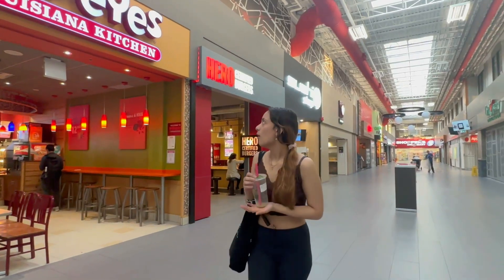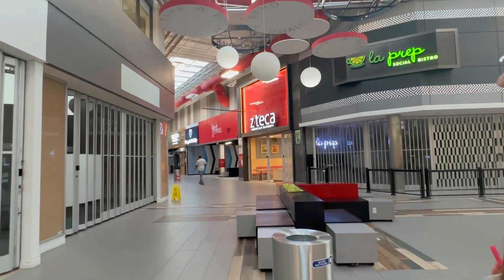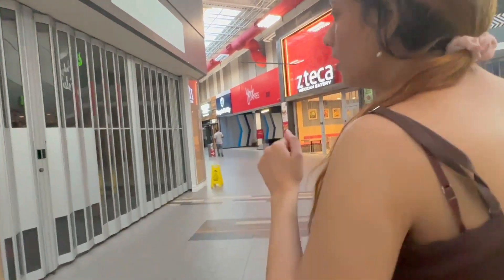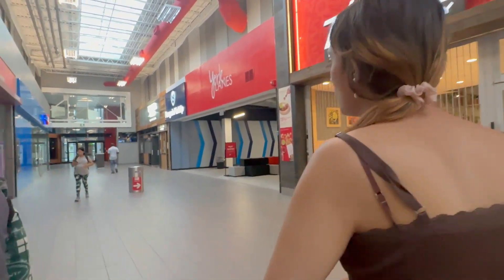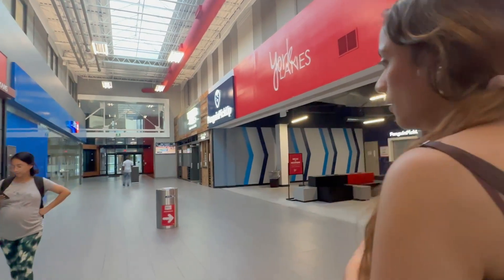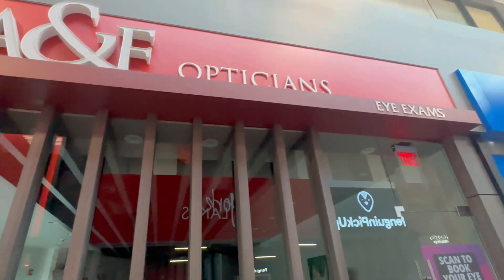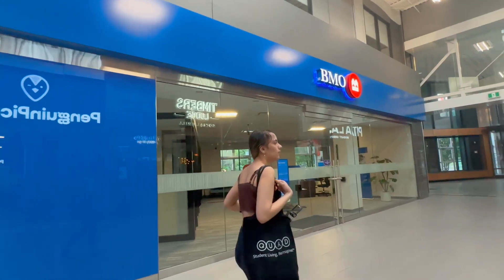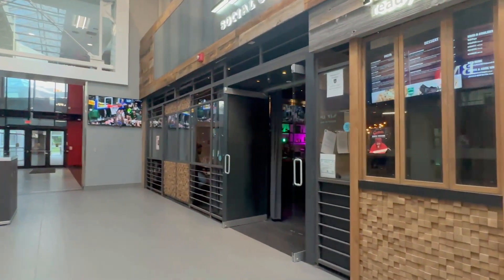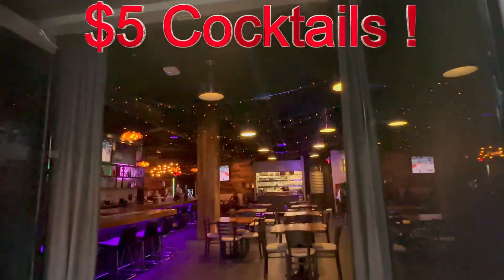There is also a bubble tea place, a Mexican restaurant, and Timbers, which is a student bar where you can get a cocktail for $5. I have tried it — it is very big. There are cocktails and also an optician office. Timbers is a large bar; we have tried food here and food is awesome, and the cocktails are super awesome.